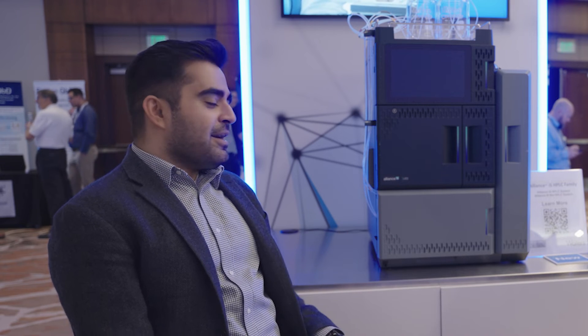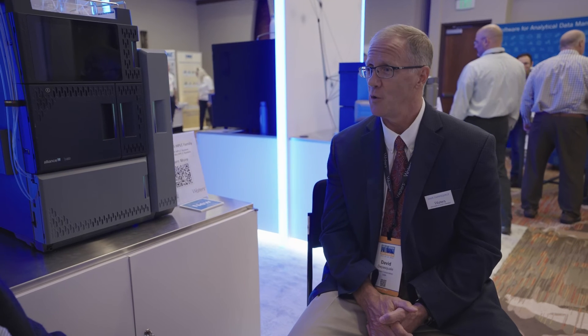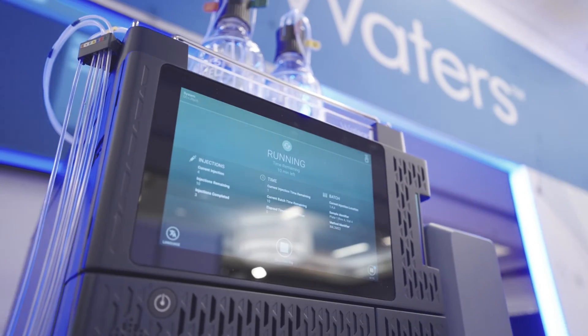I loved your comment around the continual innovation that Waters is bringing to market. Just to reinforce that — is this it, or should customers expect more? One thing that occurs at Waters — consider it the culture — is we're never satisfied. We're continuing to make improvements and updates. What we have today has certainly met the overall expectations from users, but we want to exceed that.